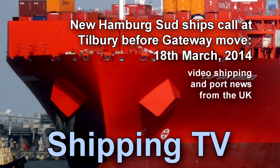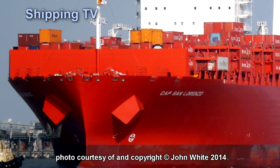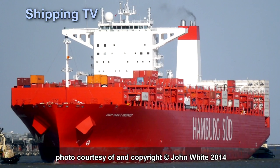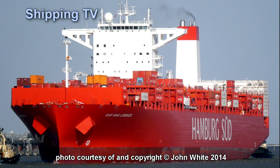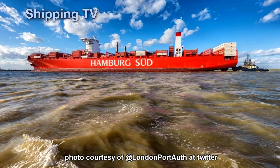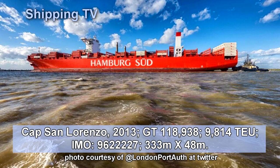Just before transferring their services from Tilbury's London Container Terminal to the new Port of London Gateway, Hamburg Sud decided to give LCT a tease with calls from some of their new 9,600 TEU Cap San class of ships. The Cap San Lorenzo is the first of these, and she is said to be the largest container ship to call at the Tilbury Terminal.